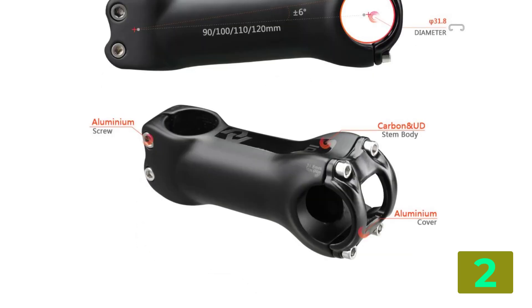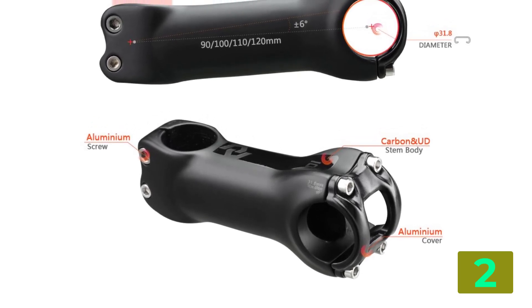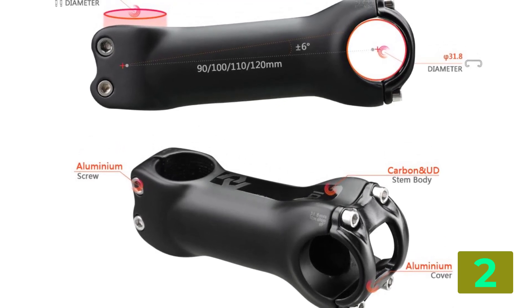Weight: 125 g. Handlebar diameter: 31.8 mm. Color: Black. Torque: Max 6 N·m.